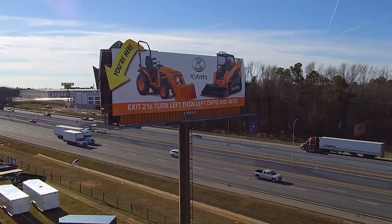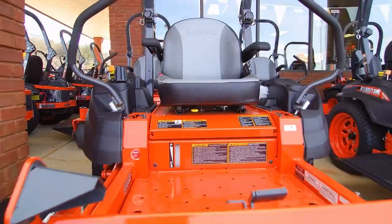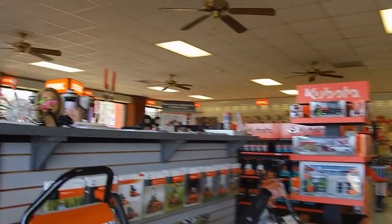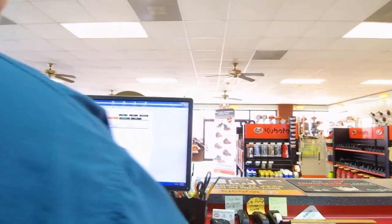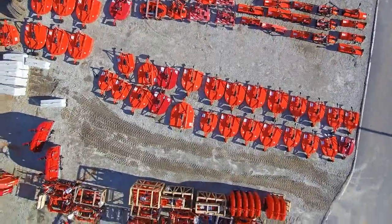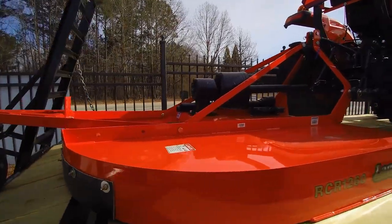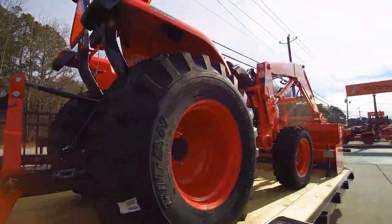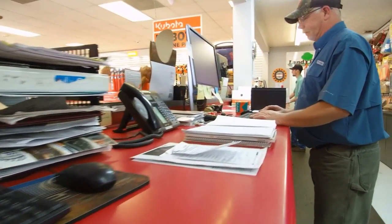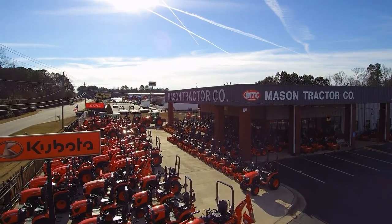Mason Tractor Co. is your local Kubota dealer carrying top-of-the-line equipment for agriculture, turf, and construction. When you arrive, our friendly and knowledgeable staff will work hard to ensure you get exactly what you need. On our lot you'll find tractors, mowers, utility equipment, and attachments to tackle any project. Don't let finances stand in the way — we have low-rate, long-term financing options available. Visit a Mason Tractor Co. near you today.